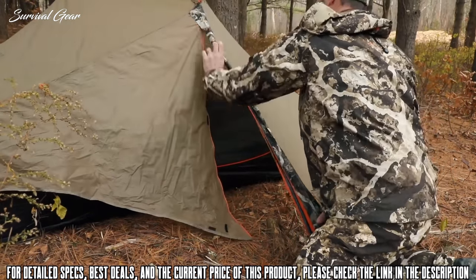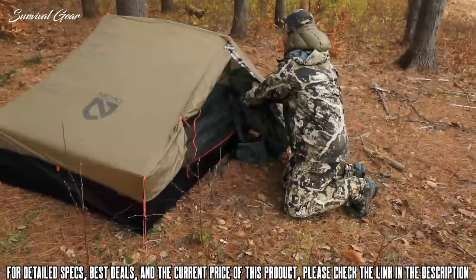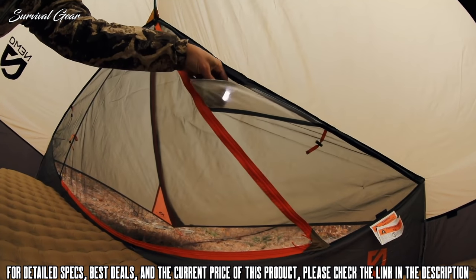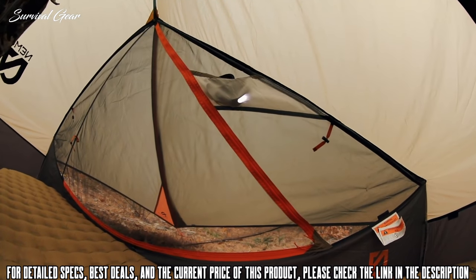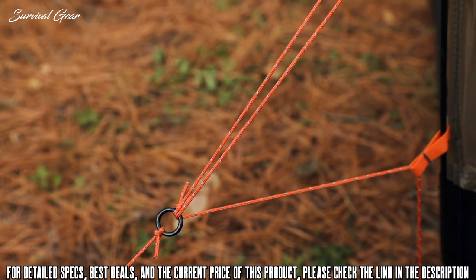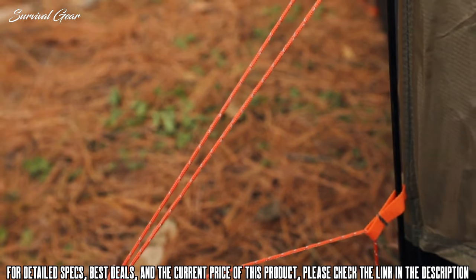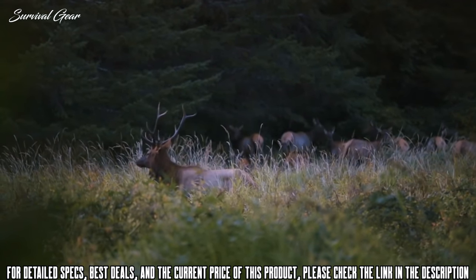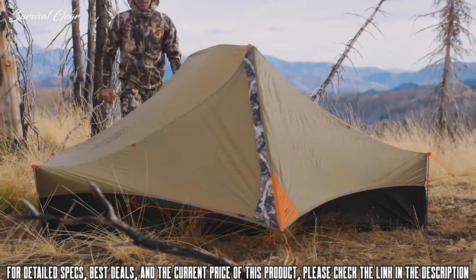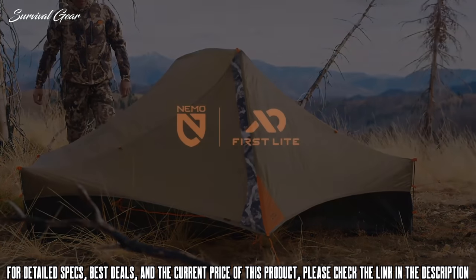Efficient doors and vestibules offer easy access and plenty of gear coverage for each person. Light pockets at both corners allow each partner to turn their headlamp into a tent lantern through light-diffusing fabric for greater visibility. We've incorporated blaze orange highlights and reflective thread on our guy-out cord. Whether you're chasing early season velvet bucks, bugling bulls, or the summer's first steelhead run, Recurve is the answer for the hunter or angler who demands the absolute lightest shelter available.